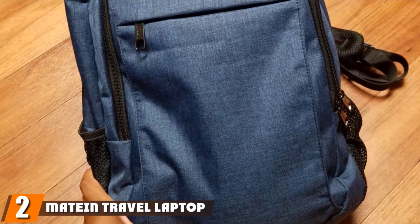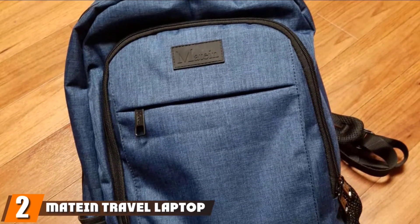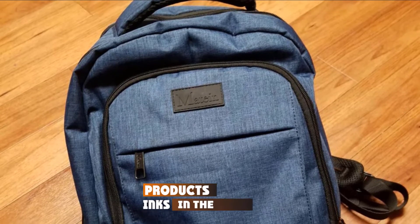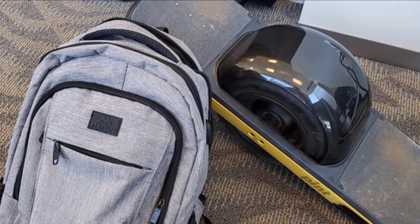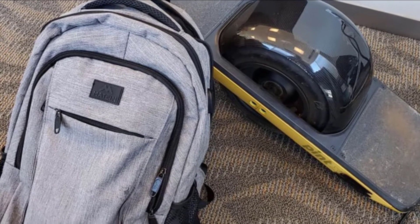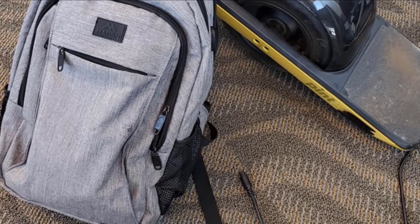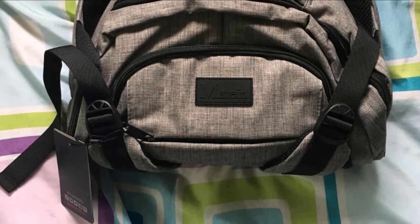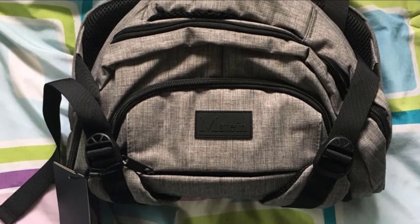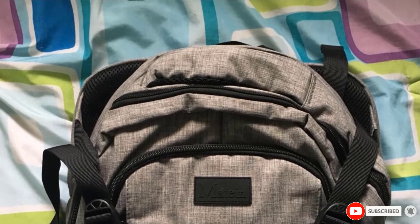Moving on to number two, the Mateen Travel Laptop Backpack. An unfussy and practical everyday backpack that is ideal for college or work, this model from Mateen is constructed with tech storage in mind. It can fit all your tech needs, from your laptop to your chargers. The anti-theft safe pocket at the back keeps your valuables safe, and the USB port allows you to charge while on the go. The padded back is ventilated for optimum comfort, and it has luggage straps meant for traveling.